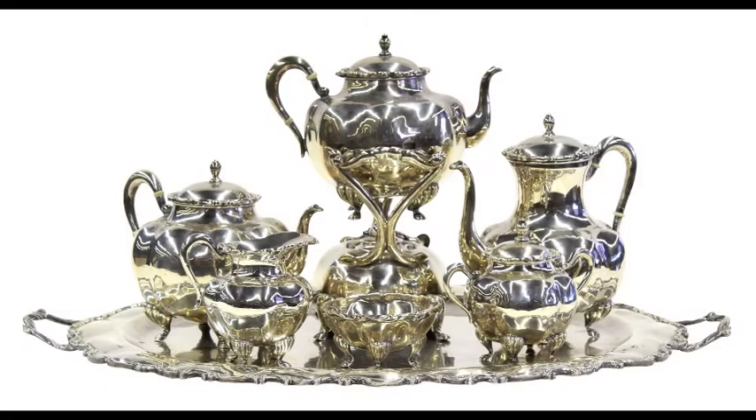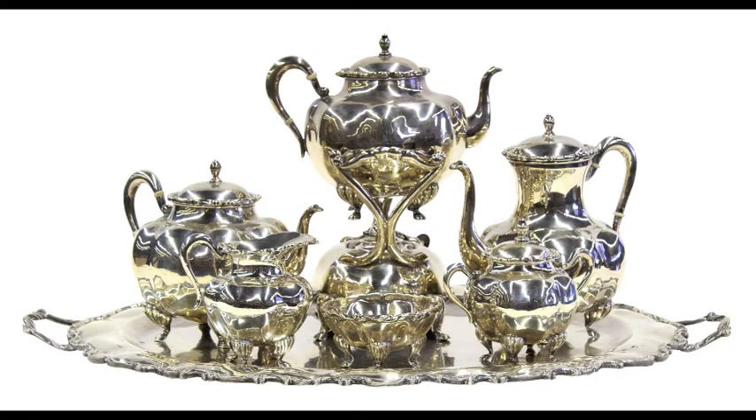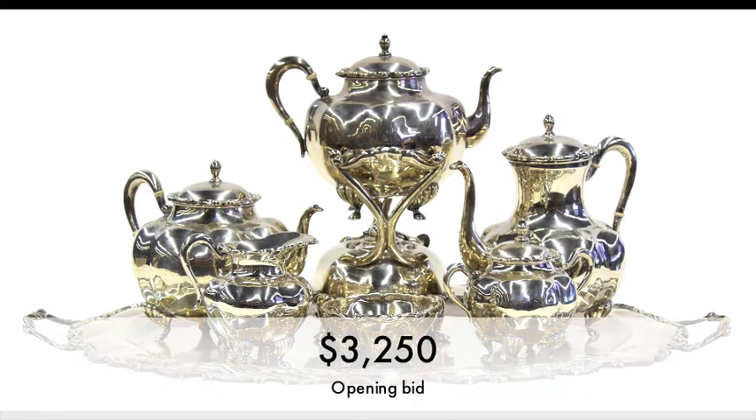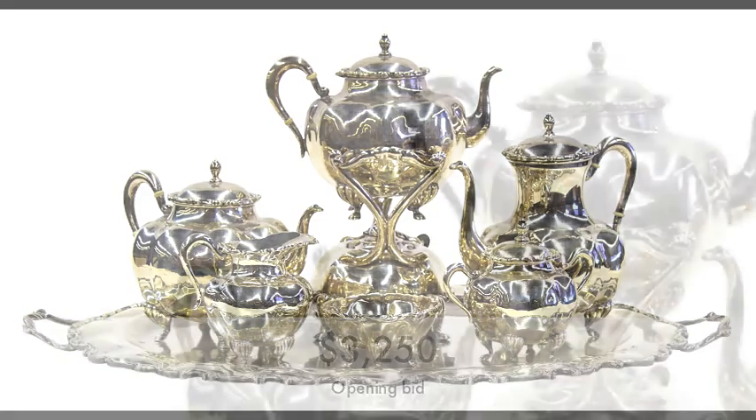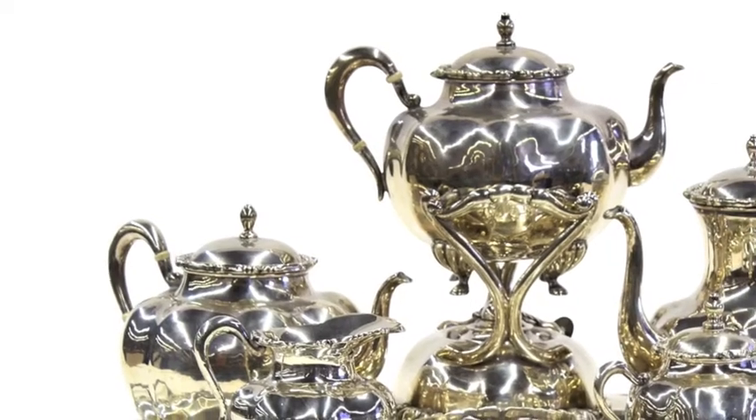We have lot 7 — a Mexican Sterling Silver Hot Beverage Service. And for this lot here, we'll begin the bidding at 3,250. 3,250 is a good price. 3,500. 3,750 is bid, go 4,000. 3,750 I have on it, go 4,000.